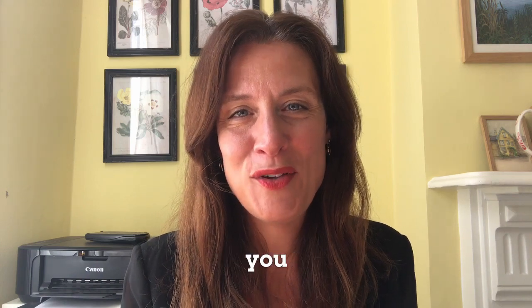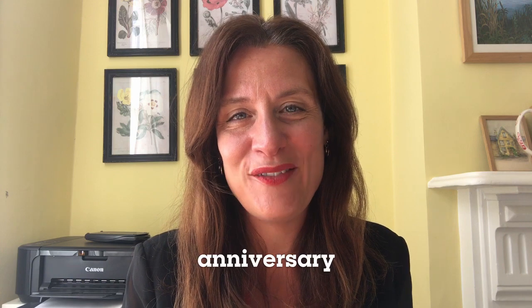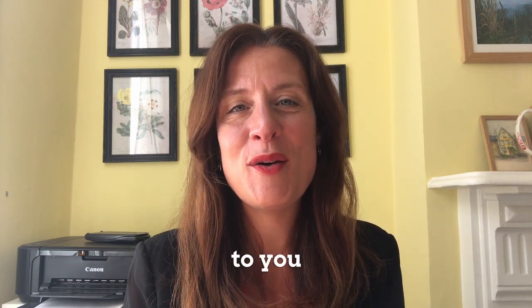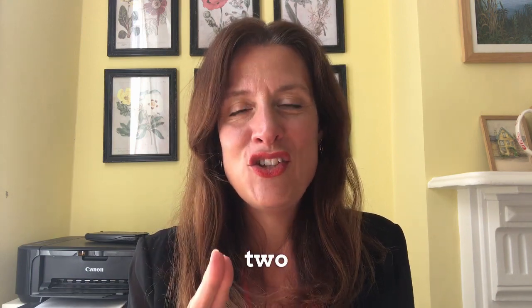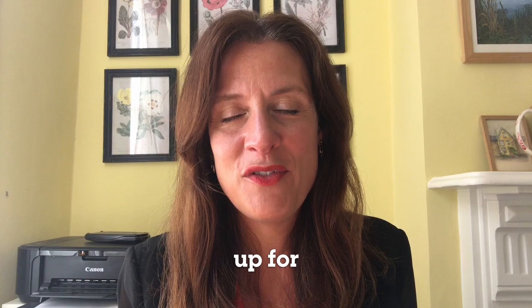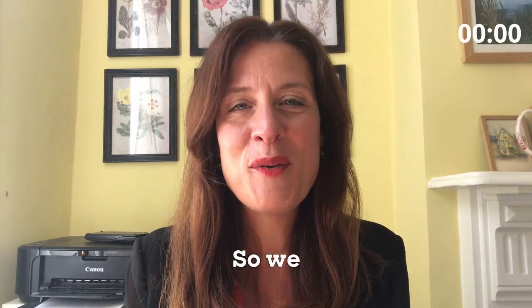Now, given everything going on, you may not have noticed that this year is in fact our 60th anniversary. To mark the occasion, the team has set me a challenge: to talk to you about 60 years of funding amazing blood cancer research in just two minutes — which is not easy, but I am up for a challenge. I've got a stopwatch. Here we go, start the clock.